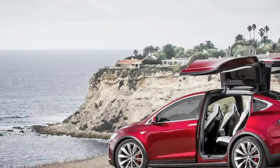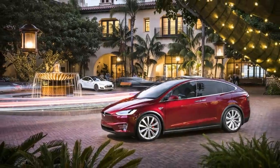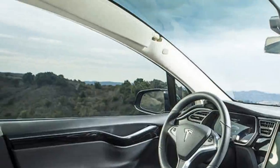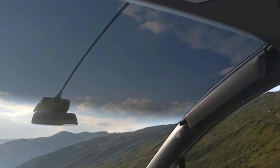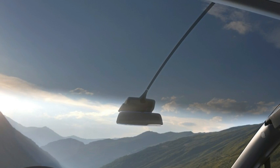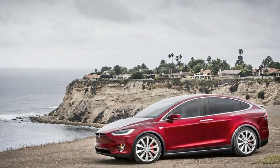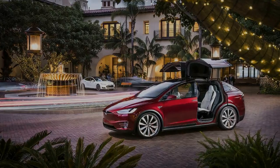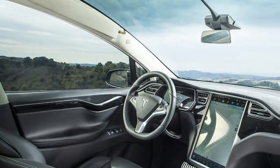It was first seen as a concept back in 2013, but there have been a number of delays due to issues relating to the unusual falcon wing rear doors and rear seat mounts, among other things. Originally pencilled in for a 2014 release, it still promises cutting-edge technology — including autopilot, those automatic falcon wing doors, and a range that can top 300 miles if you avoid the performance model.